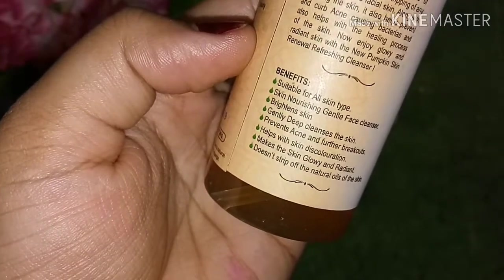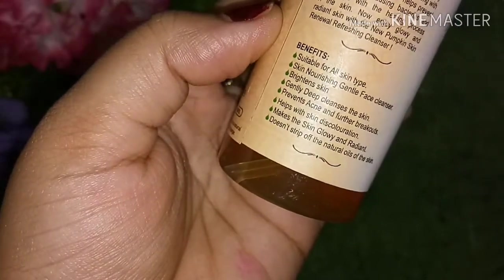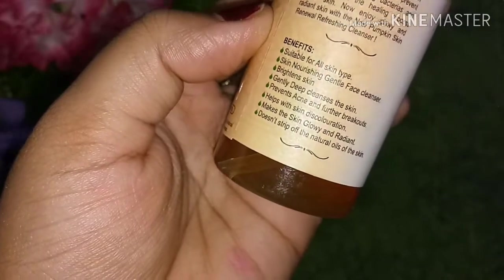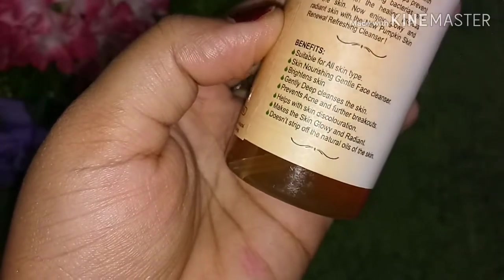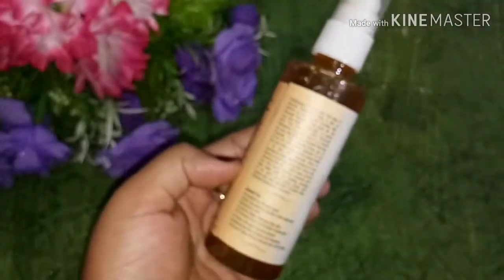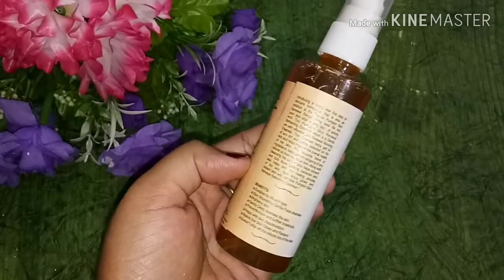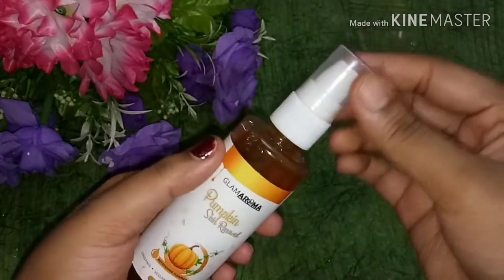This is suitable for all skin types. It cleanses your skin gently and deeply, and helps with acne and further breakouts. If you have skin discoloration, it will make your skin glowing and radiant. It does not strip the natural oils from your skin, and it will moisturize and add a glow to your skin.